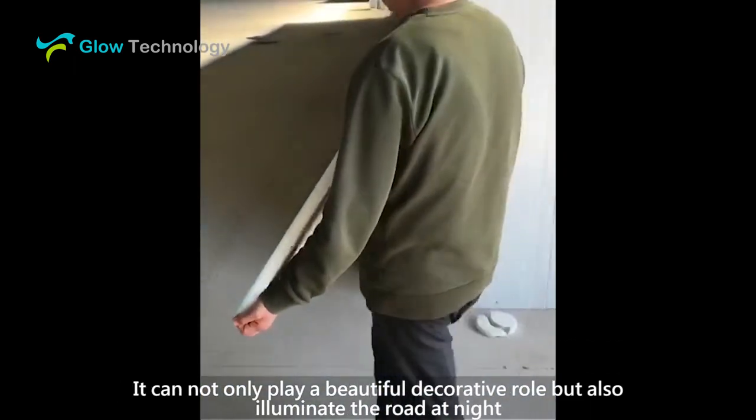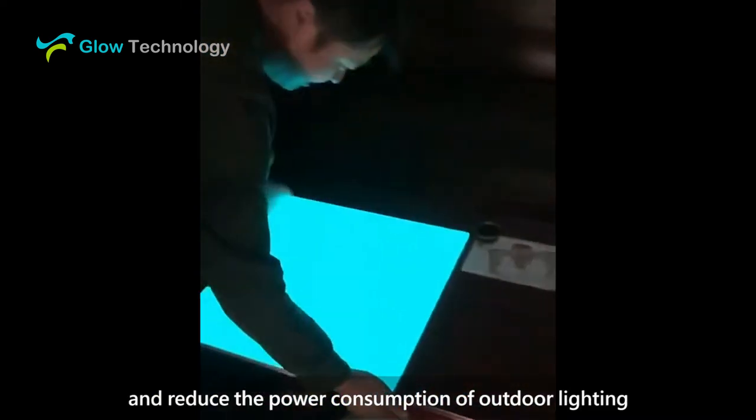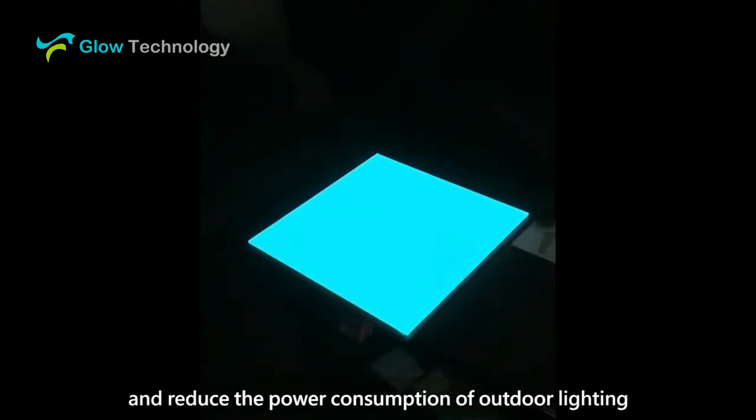It can not only play a beautiful decorative role, but also illuminate the road at night and reduce the power consumption of outdoor lighting.